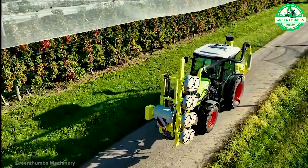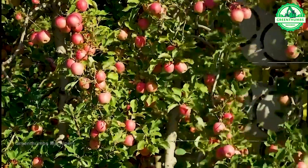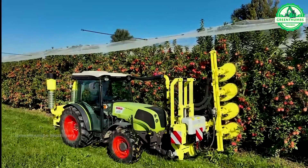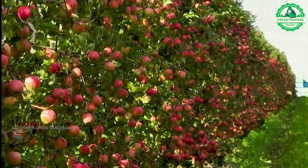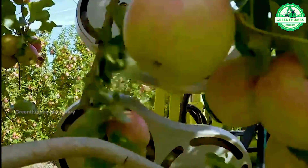The apple leaf blower is a device used to separate apple leaves from the fruit during processing. This equipment utilizes airflow or pressure to swiftly and effectively remove leaves, thereby increasing production efficiency and reducing labor intensity.